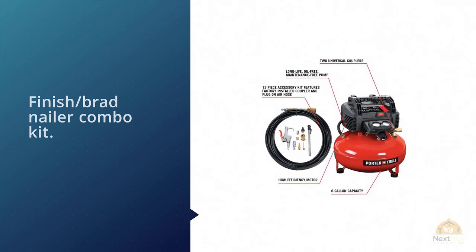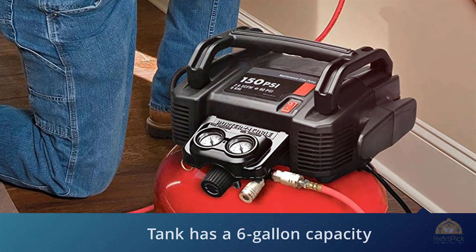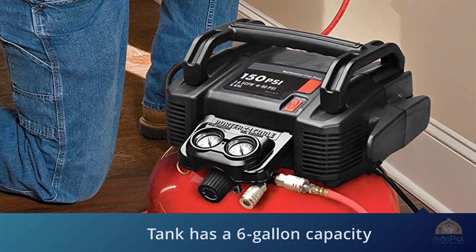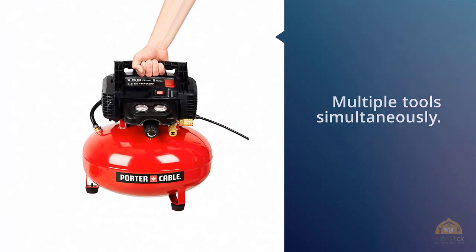Buyers can get just a compressor, the compressor with the accessory kit, the finished Nailer Compressor Combo Kit, or the finished Brad Nailer Combo Kit. The tank has a 6-gallon capacity, leaving plenty of room to play with multiple tools simultaneously.